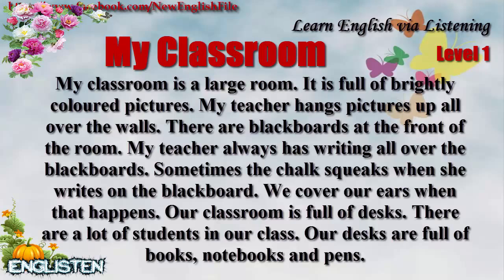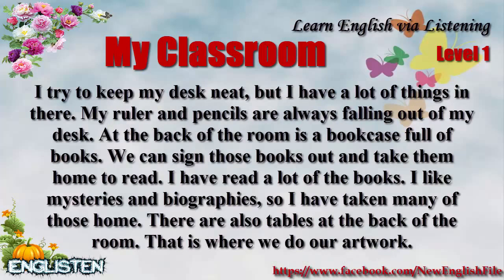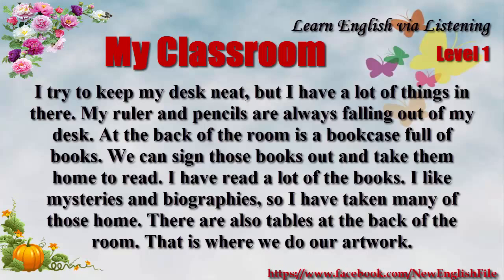Our classroom is full of desks. There are a lot of students in our class. Our desks are full of books, notebooks, and pens. I try to keep my desk neat, but I have a lot of things in there. My ruler and pencils are always falling out of my desk.